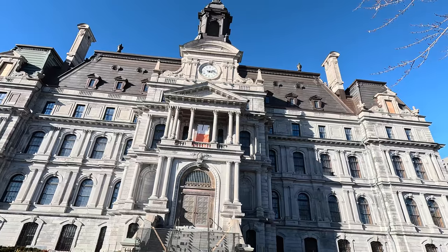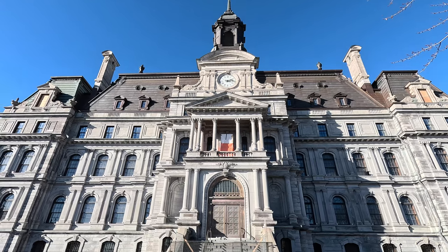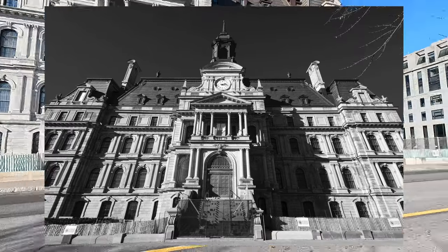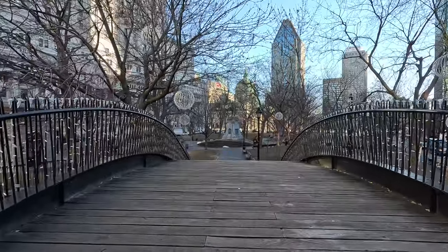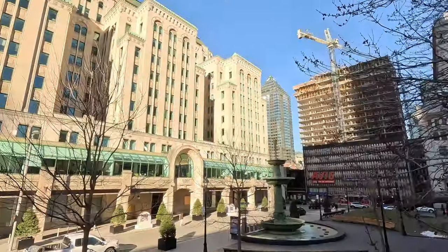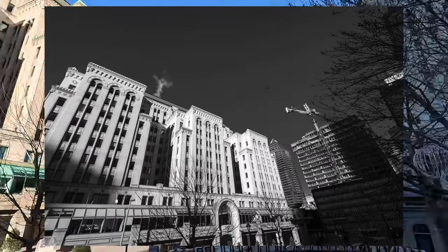Looking at these buildings, it's hard to believe that I'm not in Europe. This is old world architecture. This is the Coors Mount Royal — it used to be a luxury hotel. The Mount Royal Hotel was built in the 1920s in a style that combined art deco with classical revival.